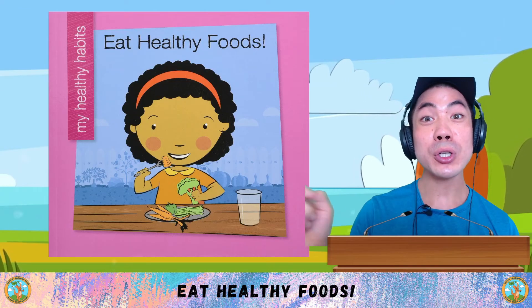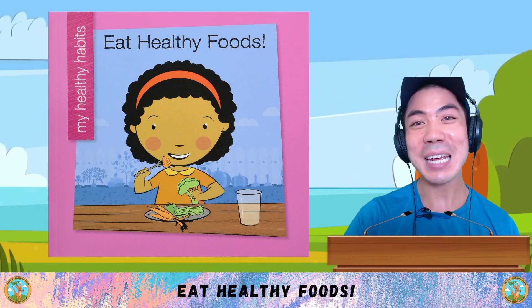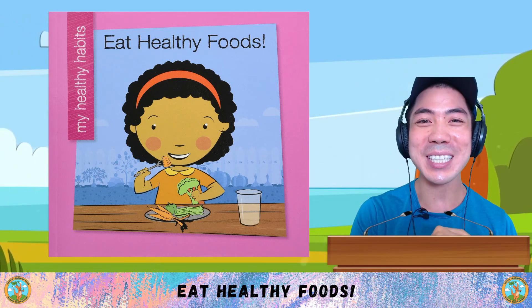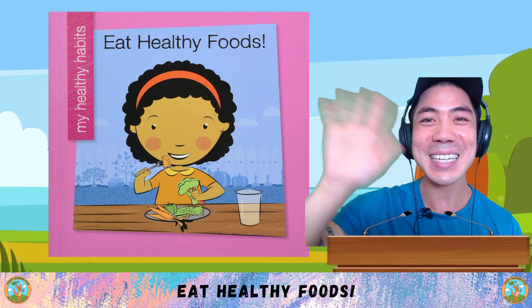Now it's your turn. What do you think about eating healthy foods? And what are some things you learned in today's book? Let me know down below. Take some time to think about it. And when you're ready, I'll see you in the next lesson for some more learning fun. That's all for now. I'll see you next time. Bye-bye.